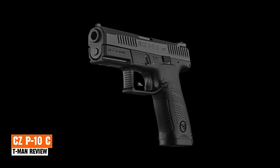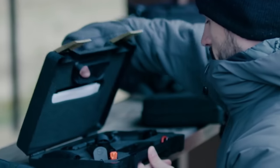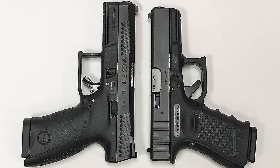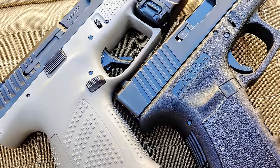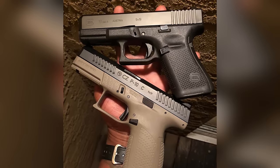CZ P10C. The CZ P10C represents CZ's endeavor to penetrate the significantly larger US market and compete directly with the Glock 19. Designed to rival the Glock 19, its construction is quite similar — crafted from polymer, reinforced with glass fiber, utilizing pioneering techniques and featuring a stainless steel slide. It takes all the advantages of the Glock 19 and makes them even better.